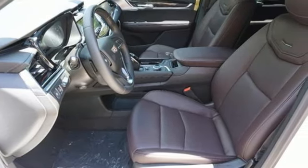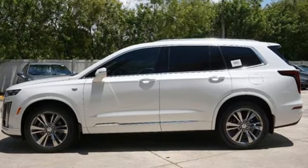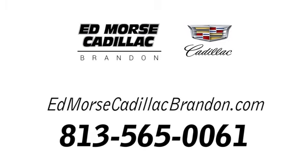For over 100 years, Cadillac has dared to drive the world forward. Take it for a test drive today. Call us today at 813-565-0061.